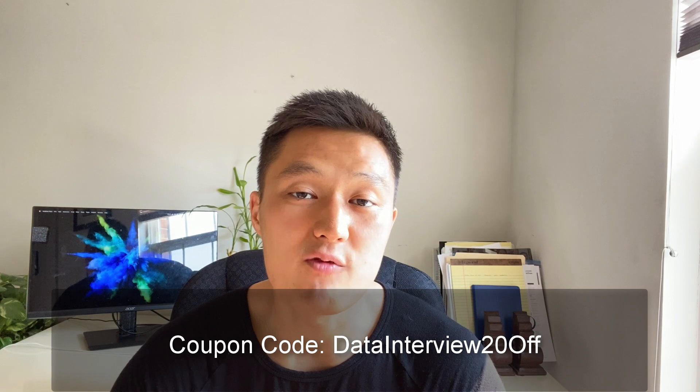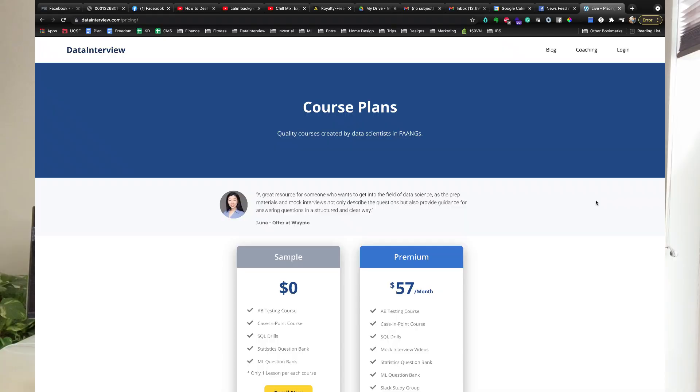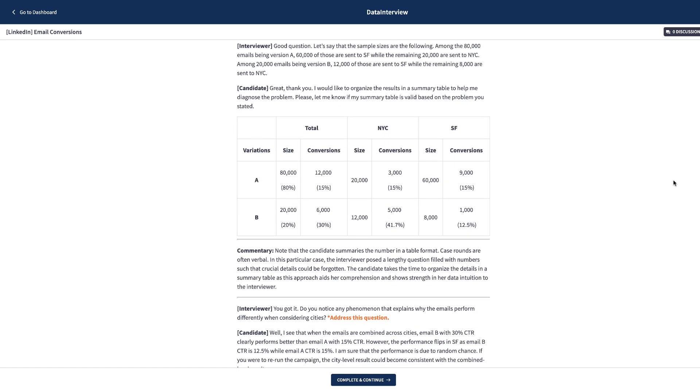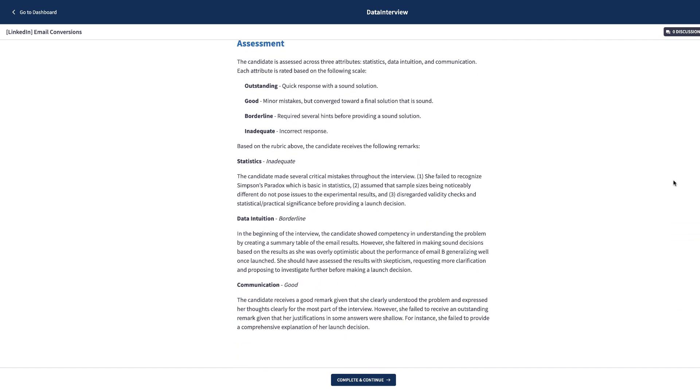Alright guys, hope you found this video helpful. Make sure you like, subscribe, and check out datainterview.com. For a limited time, I'm offering 20% off on any coaching services along with the subscription course. The subscription course contains six content modules, with one core feature being business case problems that come with questions top companies ask, along with solutions that contain an interviewer-candidate dialogue and an assessment. These features have been really helpful for candidates who aced their data science interviews at FAANG companies. I'll see you in the next video.